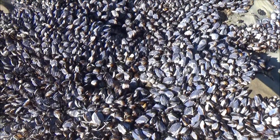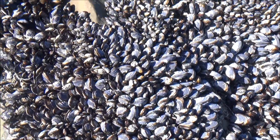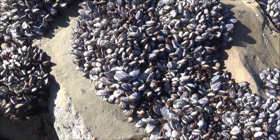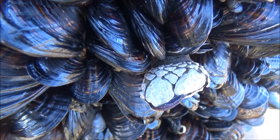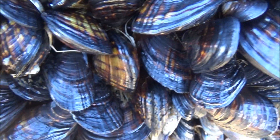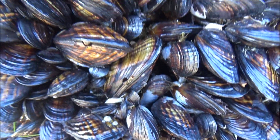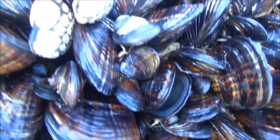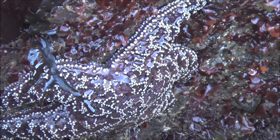These are bivalve mollusks that attach themselves to the rocks with super strong threads of organic material. The edges of the shells are quite sharp and can easily cut a bare foot. These mussels are filter feeders, meaning that they catch tiny organisms floating in the water. Tight clumping to each other helps them combat strong waves and predators like sea stars.